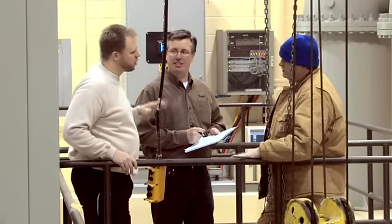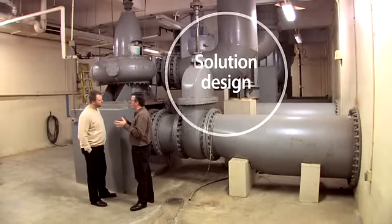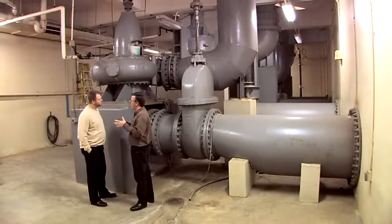Danfoss's exceptional service, including engineering support for solution design coupled with an extended warranty, made the choice of Danfoss VLT drives easy.